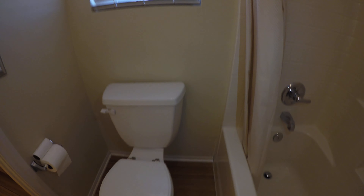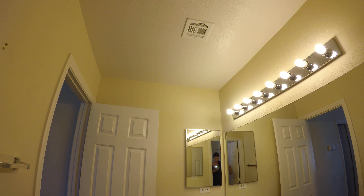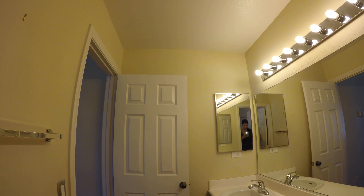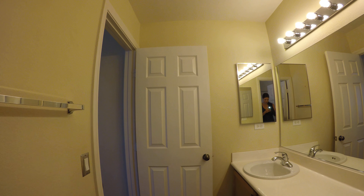Cabinets look really good. No-maintenance tub — or very low maintenance — no caulking or grout needed. Raised panel doors throughout give the home an overall upgraded feel.